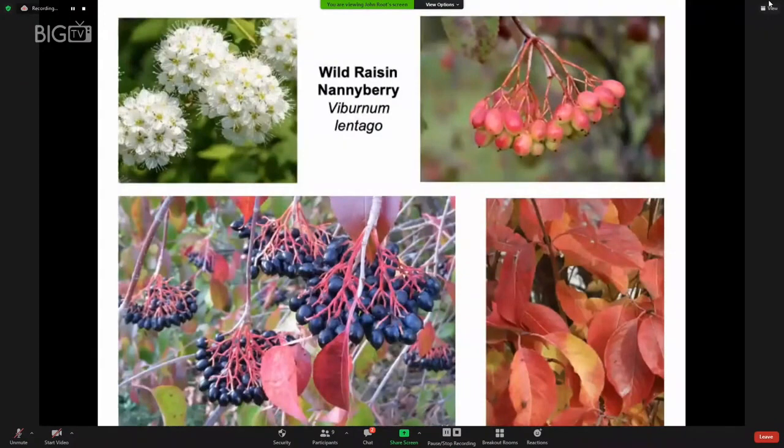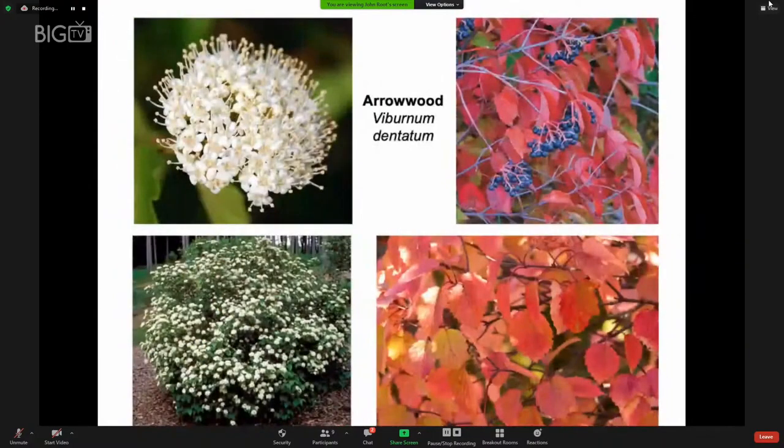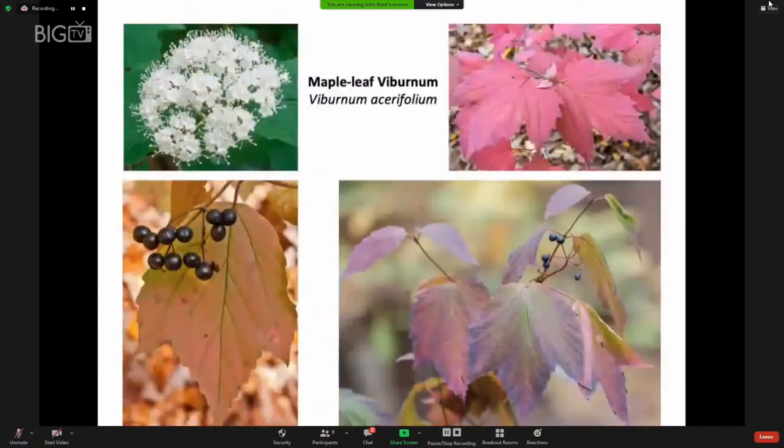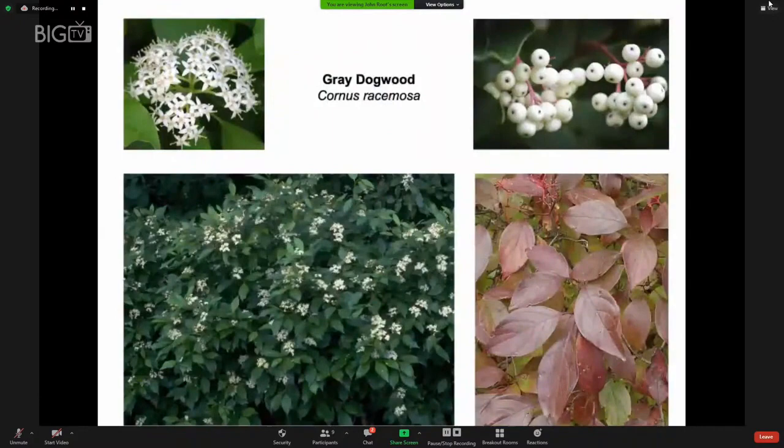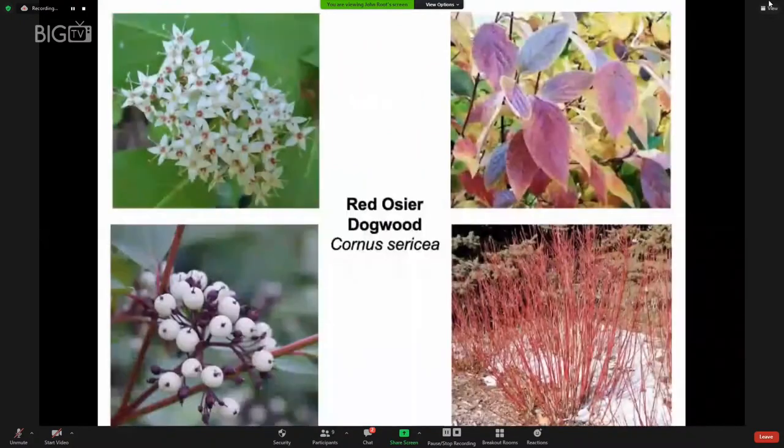Sometimes when we're landscaping, we think we need exotic non-native plants to have a beautiful, showy landscape — but that's simply not true. So many of our native plants are gorgeous and fit right in because they are native. All the viburnums are quite attractive: wild raisin, arrow wood, maple leaf viburnum, and black haw viburnum, which is larger and more like a small tree. All the dogwood fruits are appealing to birds and can be quite ornamental. Red osier dogwood has red twigs, making it beautiful in all seasons.